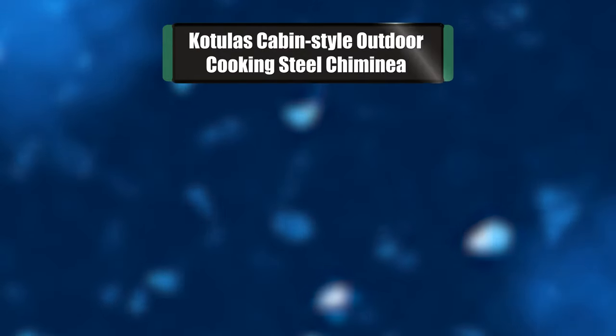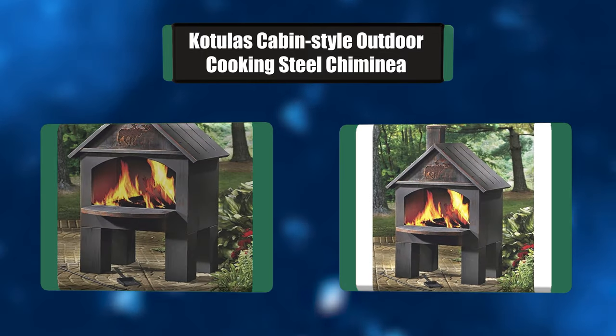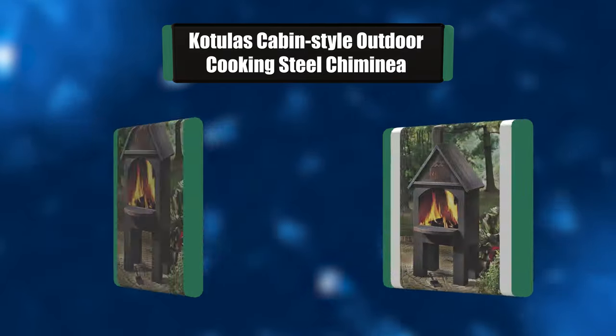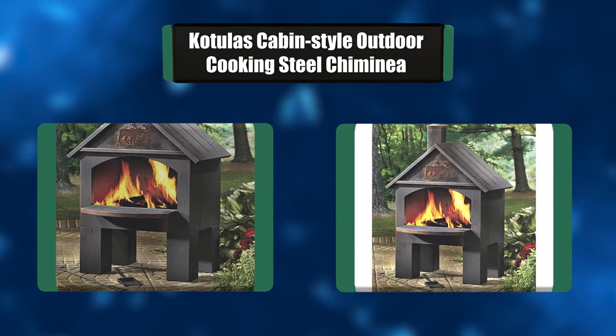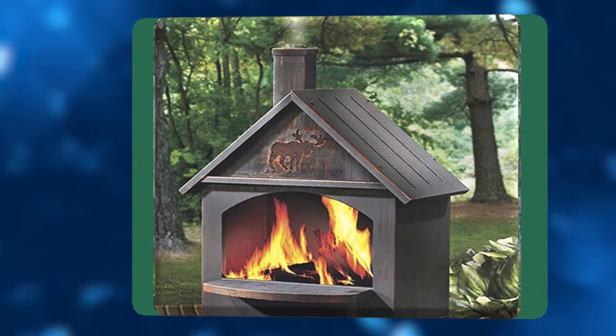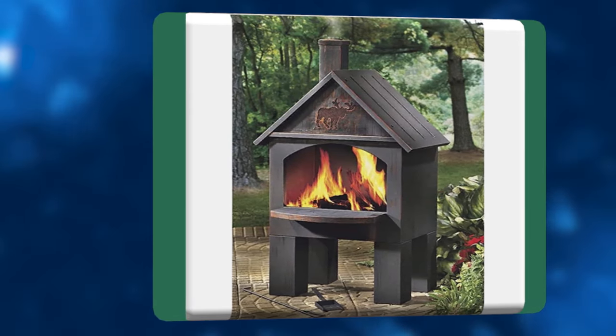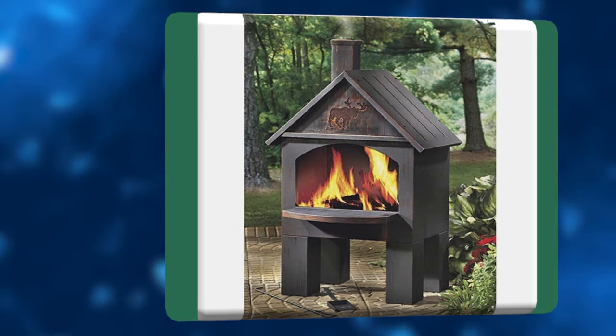Number 4: Kochala's Cabin Style Outdoor Cooking Steel Chimineas. This weather-resistant cabin-style outdoor cooking chimineas is built for long-lasting heat retention. Using your choice of fuel — wood, artificial logs, or charcoal — fire it up and use the removable, adjustable grate to create a brick-style oven for grilling meat, fish, potatoes, veggies, pizza, and more.